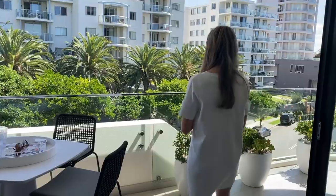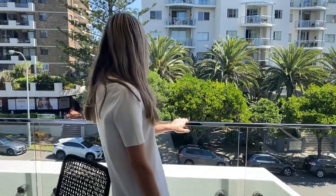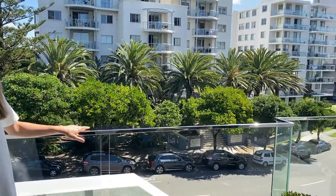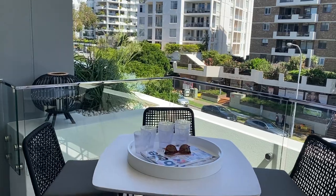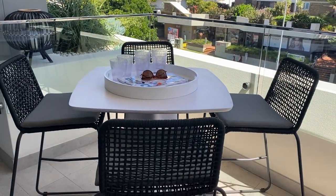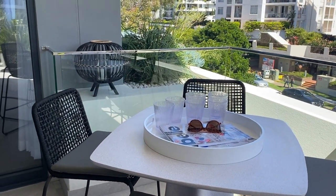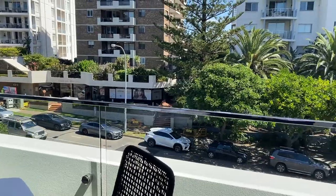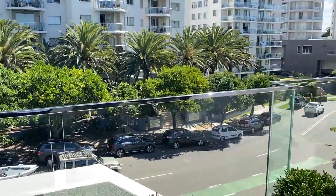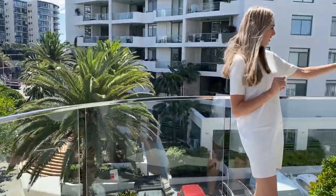Welcome to our beautiful balcony — it's just beautiful. Such an amazing position here in Cronulla. You've got cafes, restaurants, boutiques — everything's just at your doorstep. It's quite lovely. We've got our outdoor table here and some lovely little chairs as well. Some lovely plants over here. And the balcony actually wraps around the apartment — if we bring you around, it wraps around to pretty much the full length of the apartment. It's quite nice.